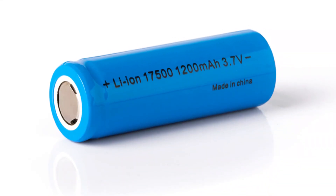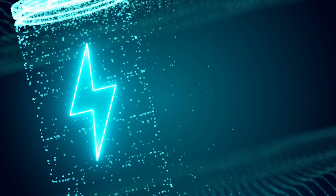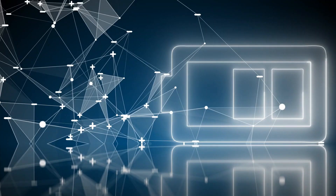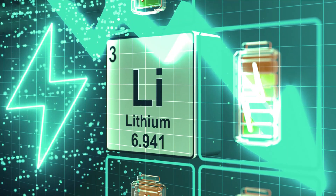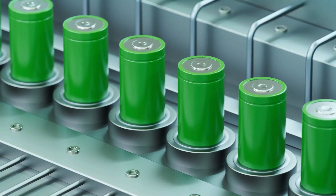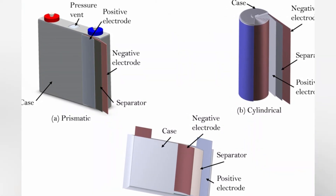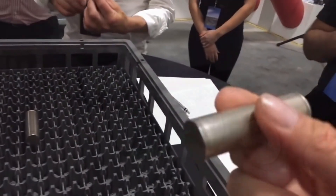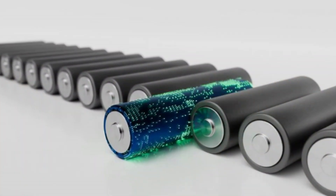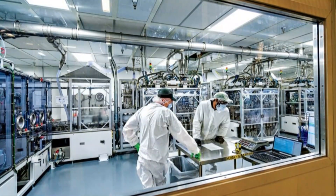On size: lithium-ion batteries are significantly smaller than sodium-ion batteries. Sodium-ion batteries have a lower energy density, meaning they cannot hold as much electrical charge per unit volume. To store the same amount of energy as a lithium-ion battery, a sodium-ion battery would have to be far larger. On safety: lithium-ion batteries have raised concerns due to the risk of fire and explosion if not handled properly. Sodium-ion batteries have a safer chemical makeup, making them less likely to suffer from these failures.